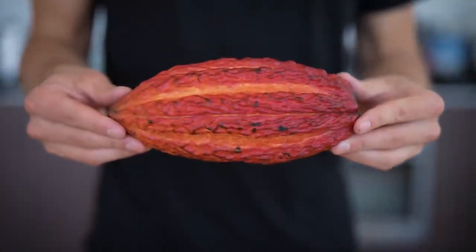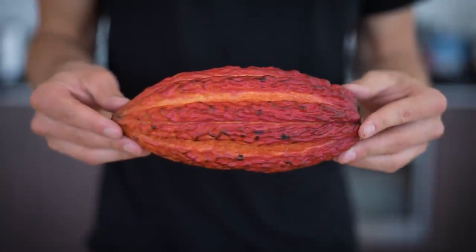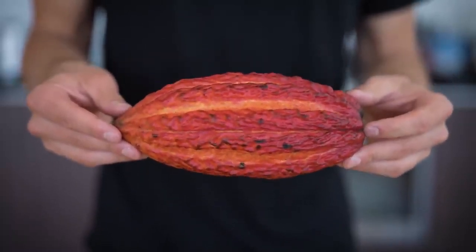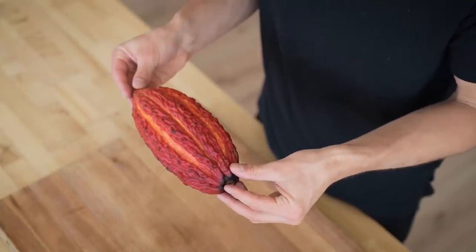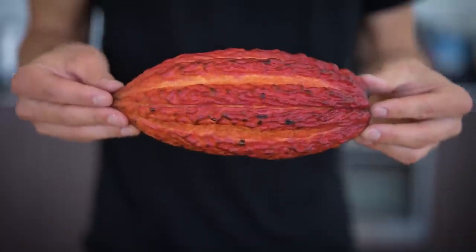These cacao pods flew in overnight from Ecuador. It's really funny — they keep getting held up at customs and I'm not really sure why. They may think I'm trying to smuggle things in through cacao pods, but honestly I'm not. I'm just trying to make good food. Now, what I'm holding right here is what I like to call the hero cacao pod. Every single time I get a shipment of cacao pods, I always pick out the one I think is the most beautiful, and there's always one.